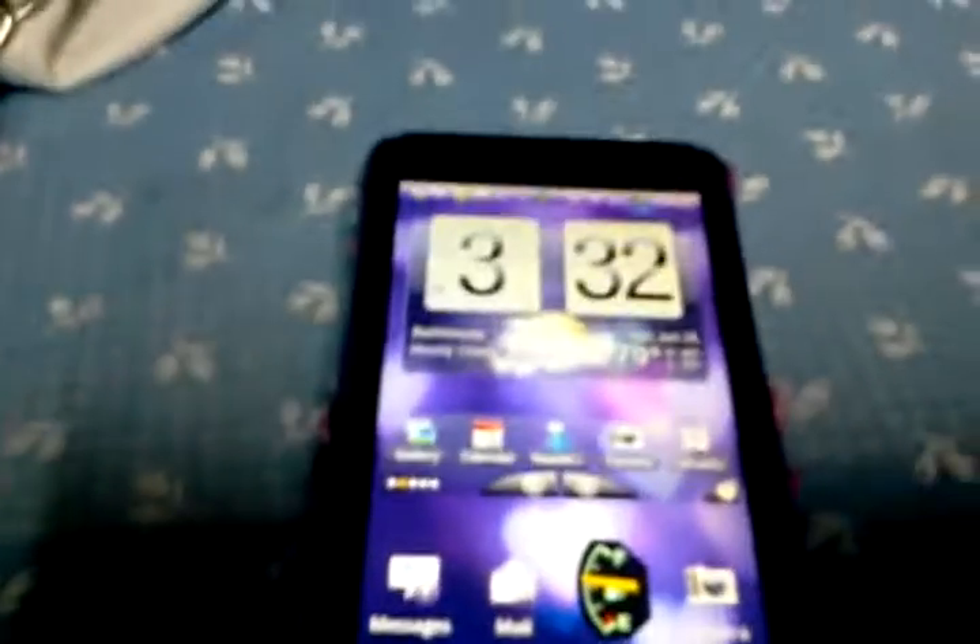Hi everyone, this is WackyFictures showing you the new HTC 3D, part of my Sprint, the Now Network.